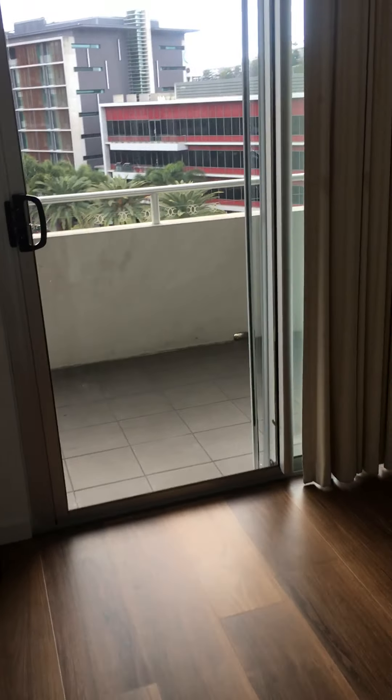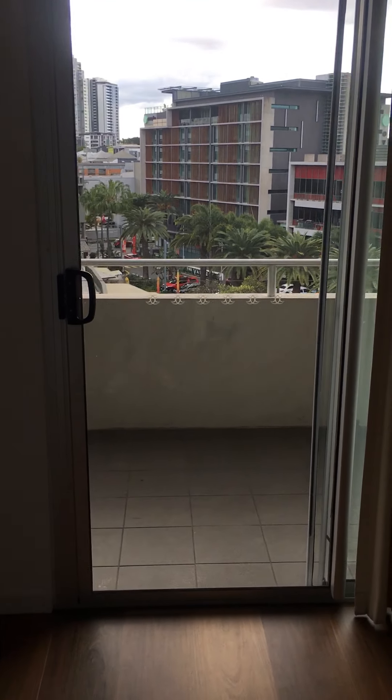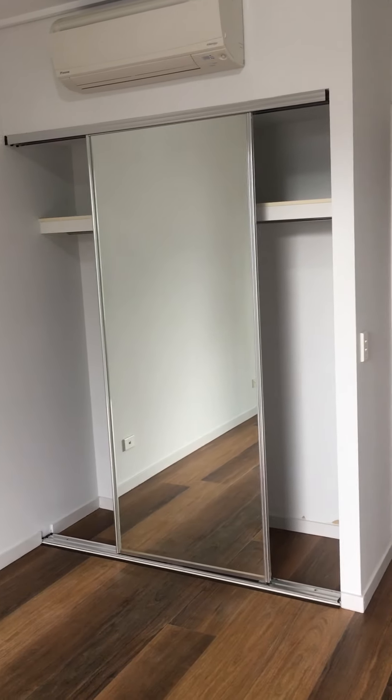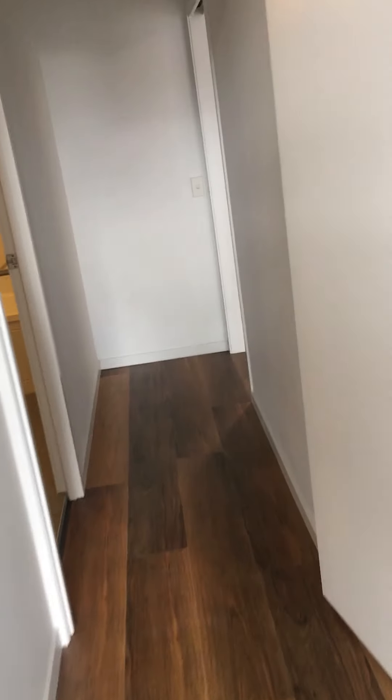Coming into the room, which is an identical size to the other room — two differences: you have sliding doors onto your very large balcony outside, which I'll take you through to shortly, and again air-conditioning and a double-door wardrobe, which is fantastic.